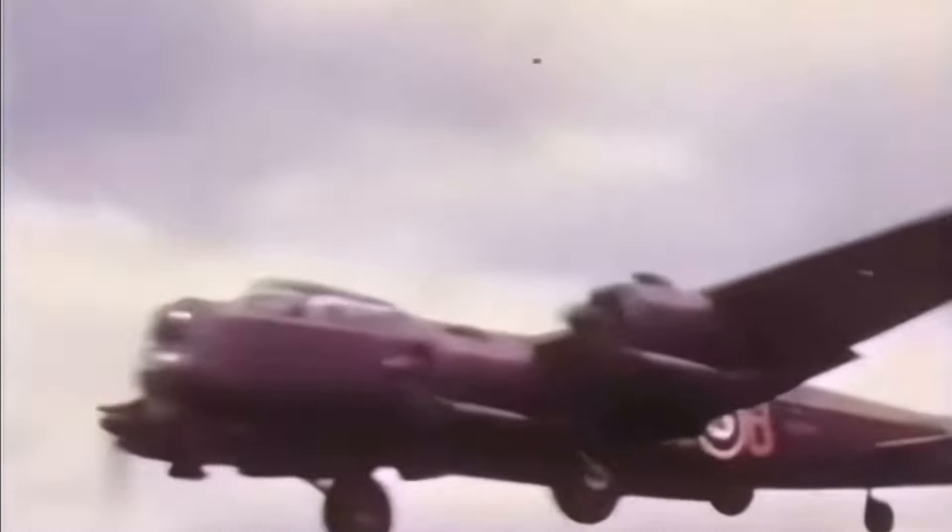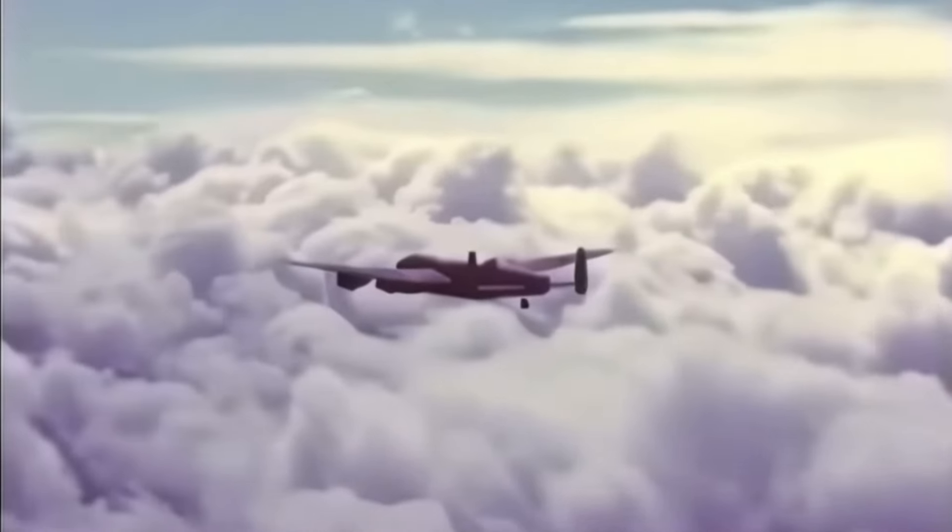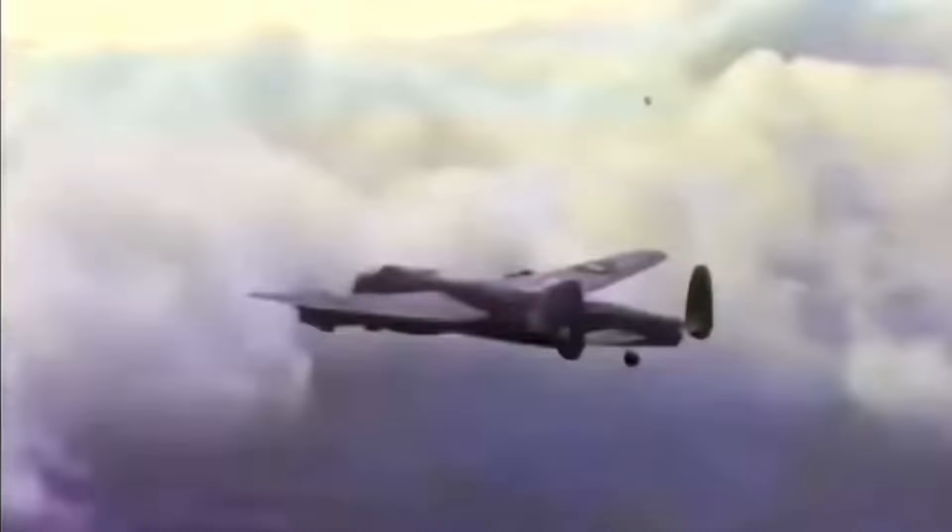The Lancaster wasn't just about heavy bombs, though. It had an excellent payload capacity and range, making it ideal for nighttime strategic bombing campaigns over Germany. Crews loved the plane for its reliability and ability to hit hard targets with precision. But while the Lancaster was precise, the next plane on our list couldn't be matched in versatility and firepower.